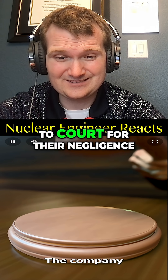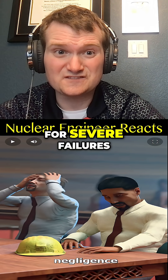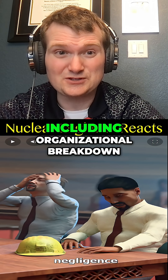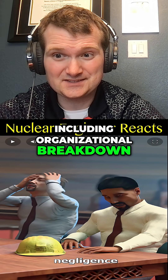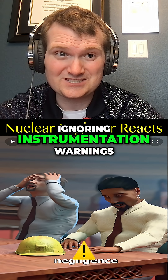The company was later taken to court for their negligence — they deserved it. This was a nuclear company, and they would be found liable for severe failures, including organizational breakdown, failure to initiate emergency response, and ignoring instrumentation.